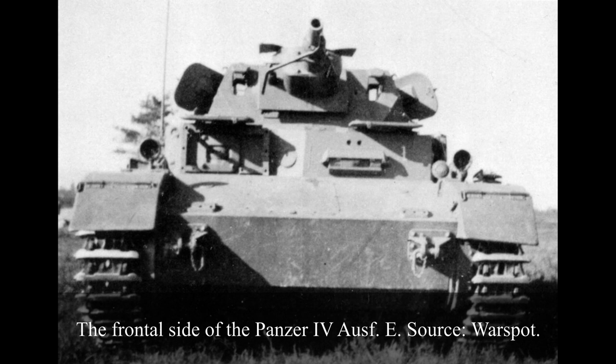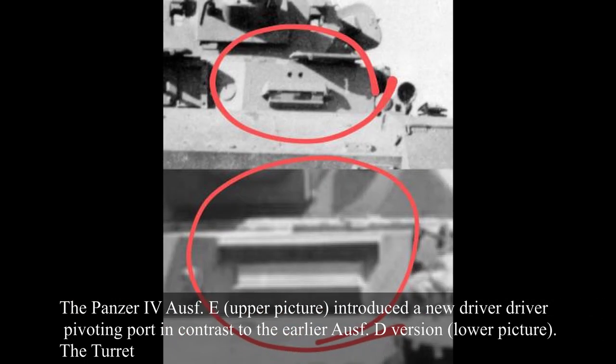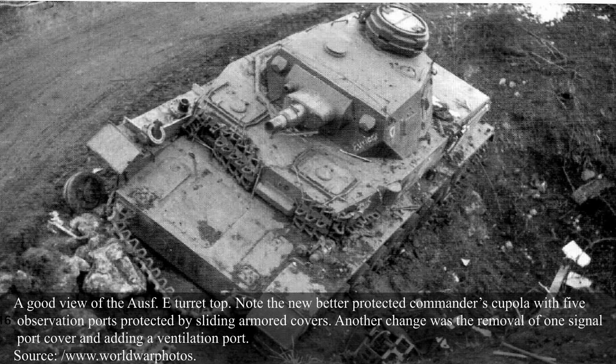The Panzer IV Aus E's superstructure was identical to that of the previous Aus D. One of the few changes made was the introduction of a new driver pivoting visor, which would remain in use up to the end of the war. Another change was the replacement of the hinged design of the glacis hatch doors, which increased protection. The turret design was also mostly unchanged in comparison to the earlier Aus D version, though the commander's cupola was redesigned and was better protected.